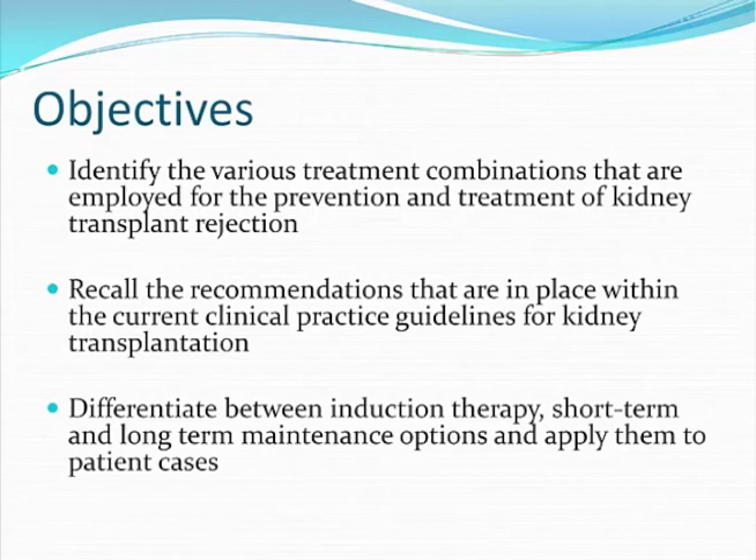And differentiate between induction therapy, short-term, and long-term maintenance options, and apply them to patient cases.